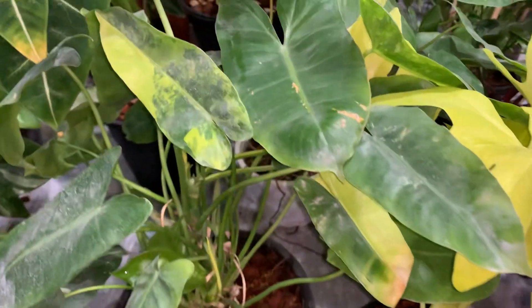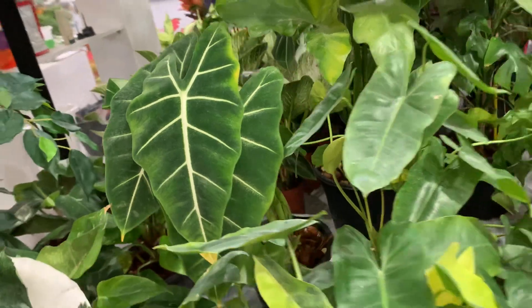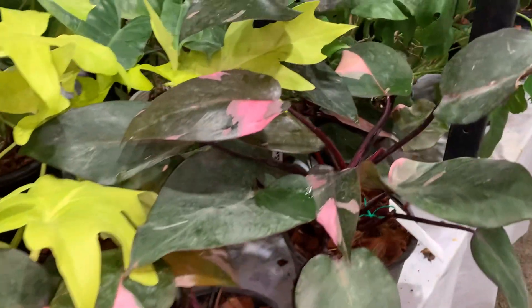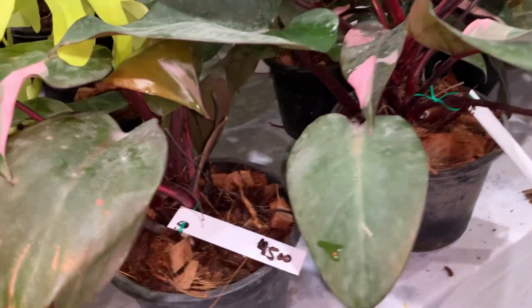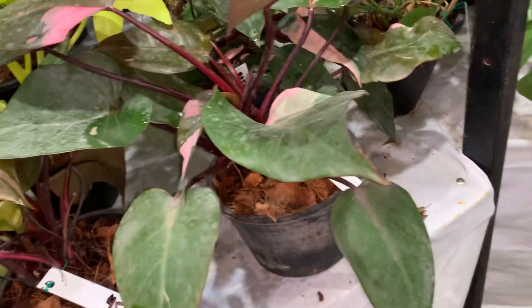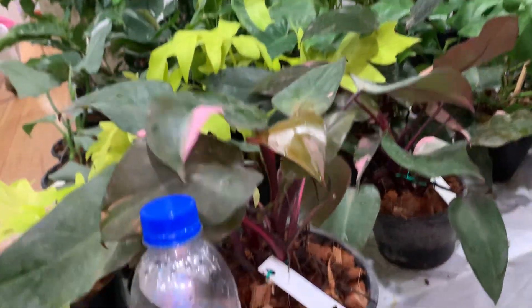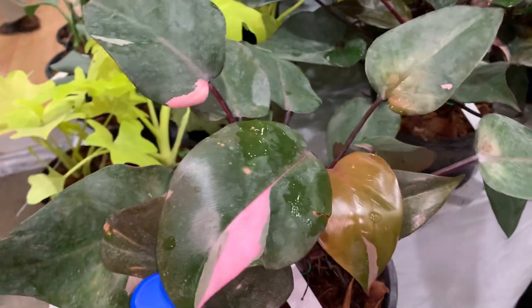This is the variegated Bulmars, this is the Elocatia. This is the Pink Princess — the Pink Princess price is $4,500. This is a big plant, actually $4,500.